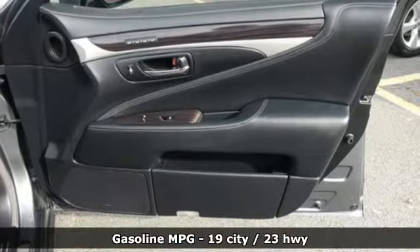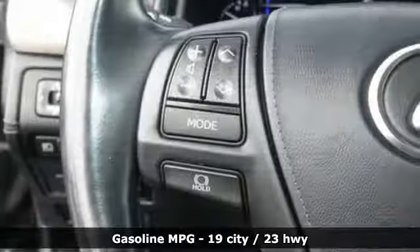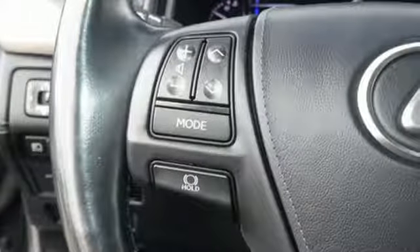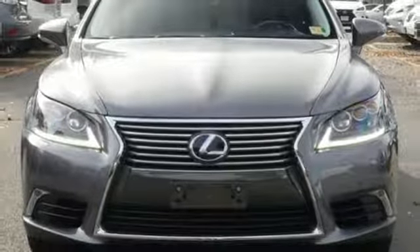It comes with all the amenities you need: streaming audio, power heated mirrors, power reclining heated and ventilated rear seats, rear parking sensors, doors and push button start proximity key.